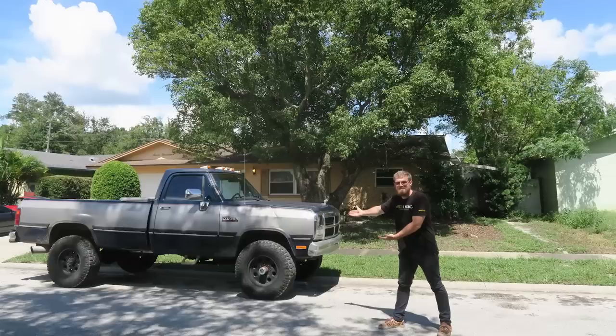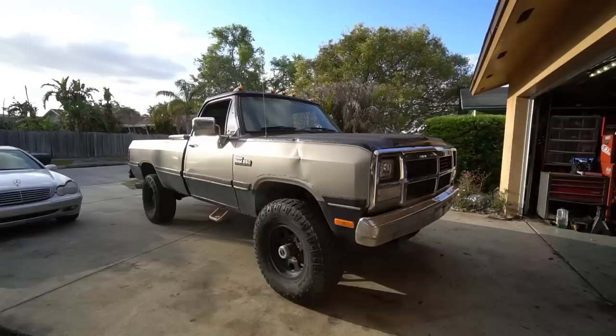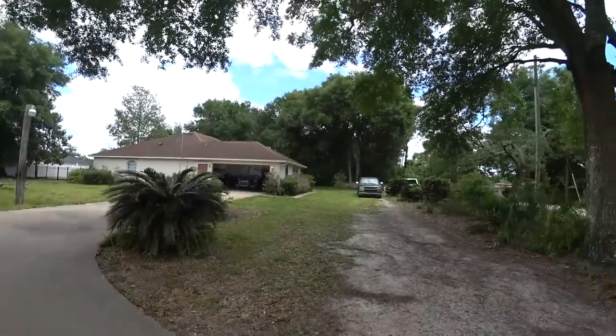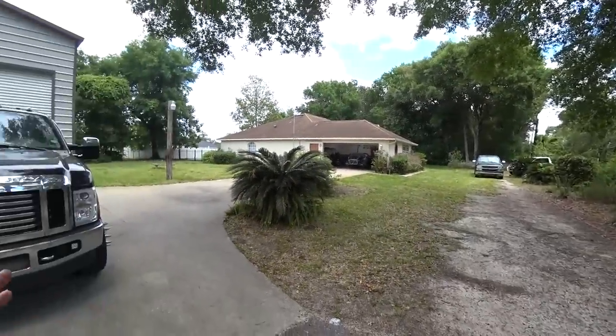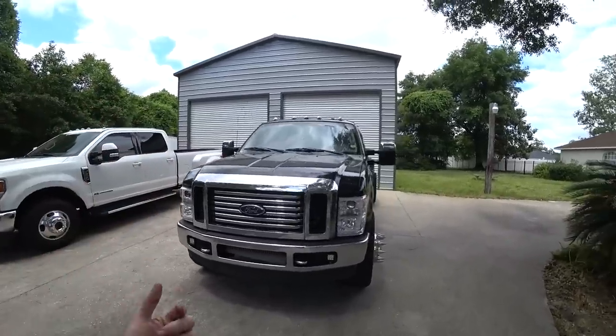I started out with a first-gen Cummins truck. The idea was it's as simple and mechanical as it gets — no frills, all mechanical engine, mechanical transmission, no wiring to worry about, no computers, no electronics. Simple. And if anything broke, it would be easy for me to fix myself, because that's always been my thing. I always fix everything myself, so that's a big thing I look for when buying: is it easy to work on?